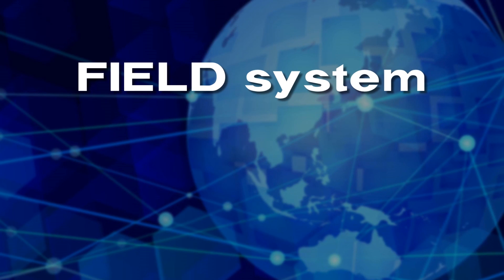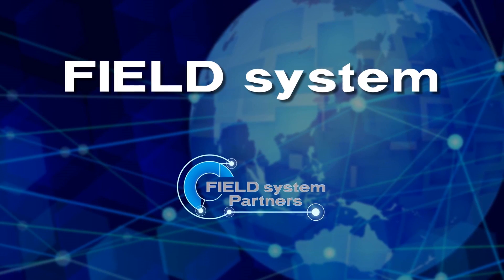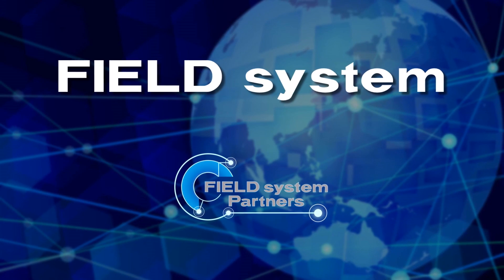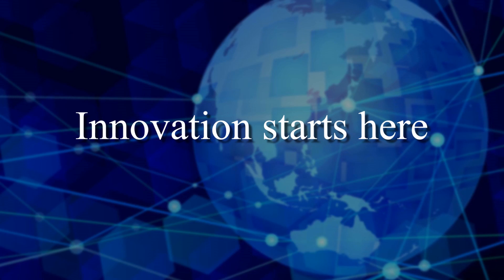Field System — a system that adapts and remakes itself every day into something even better, with the help of our manufacturing and system partners. Innovation starts here.